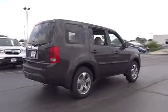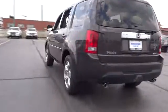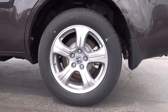Traction control. Anti-lock braking system. Stability control. Steering wheel audio controls. Power passenger seat. Toe hitch. Power lift gate. Power steering. Adjustable steering wheel.